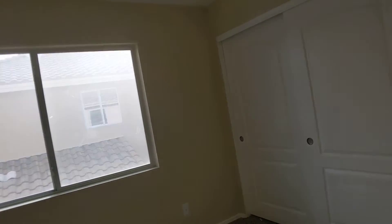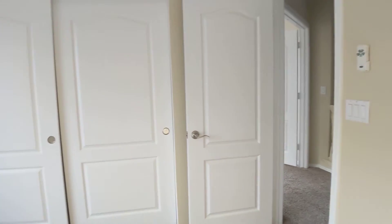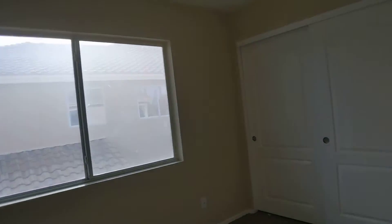Third bedroom — just need the blinds. Closet knobs look good, regular knobs. The carpet's in good condition. Everything's in good condition.